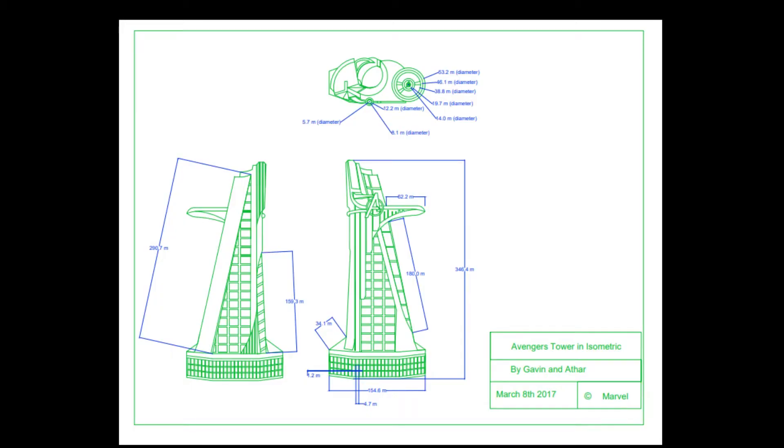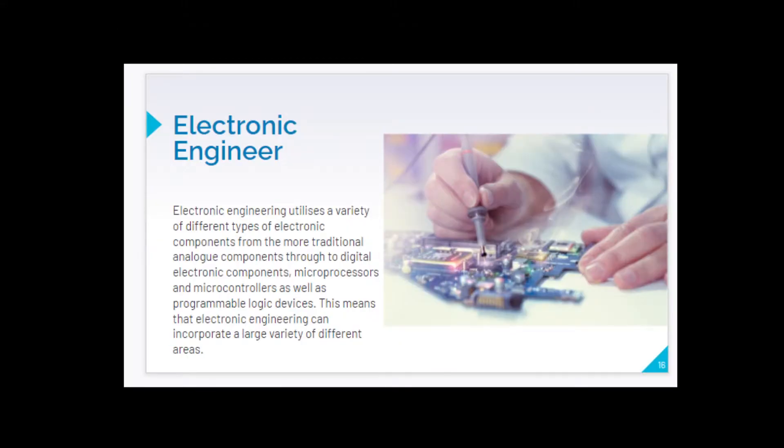As a new grade 10, you'll be taking robotics and you can expect to take three modules that allow you to study what it means to become an engineer through the lens of electronics, computer design, and mechatronics.